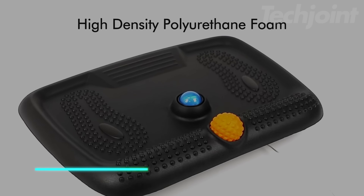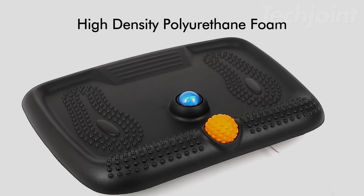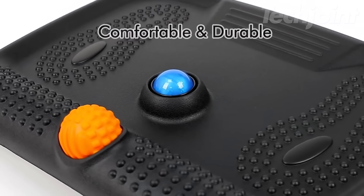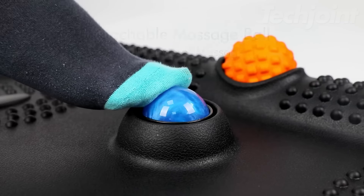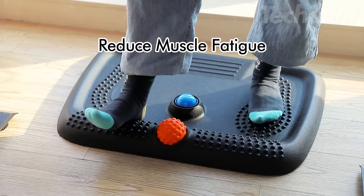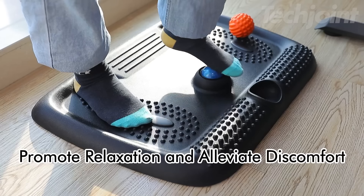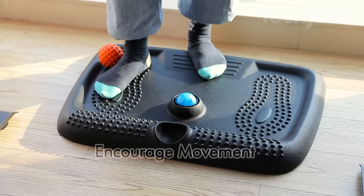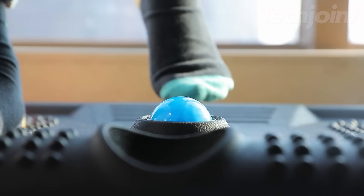This anti-fatigue standing mat is designed to enhance your comfort and well-being during long periods of standing. The cushioned surface reduces pressure on your joints, while the raised side rail and arched stretching ball provide opportunities for stretching and massage. The mat's unique 3D features promote circulation and relieve muscle tension, leaving you feeling refreshed and energized. Made from durable, non-toxic materials, this standing mat is a valuable investment in your health and comfort.